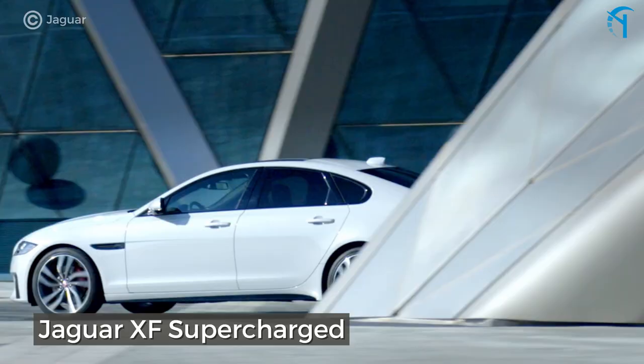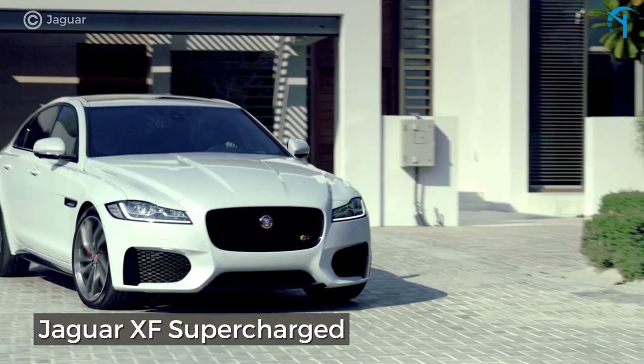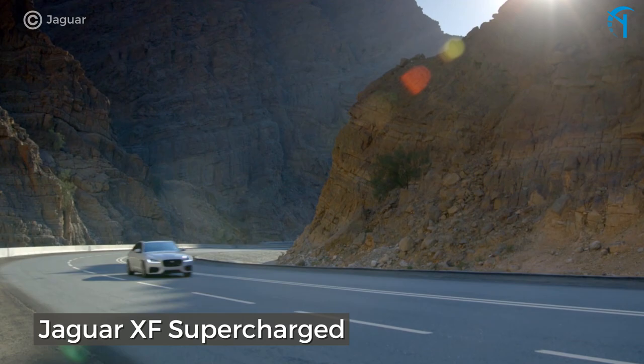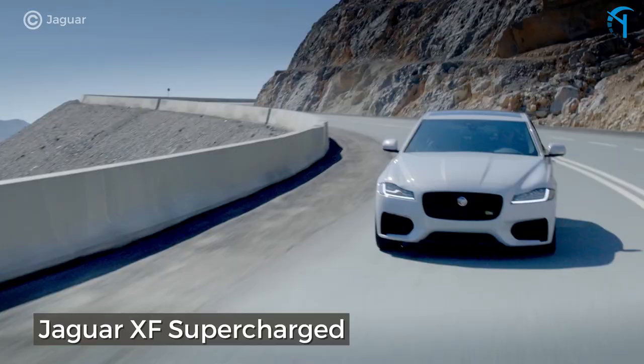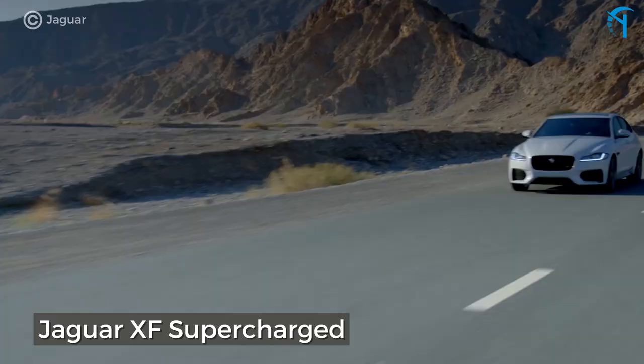The Jaguar XF Supercharged. You can easily find a 2009 model for around $14,000. The supercharged 4.2-liter V8 has a mean sound, pushing 420 horsepower to the rear wheels.